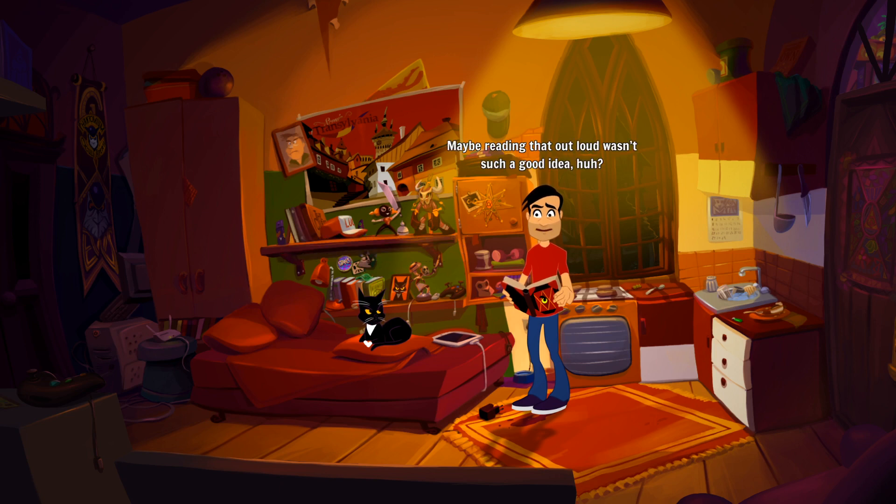Maybe reading that out - oh god - such a good idea, huh? It sure seems so. We made the cat talk! Whoa, wait - are you actually talking back to me? 'Took you a while, huh. I feel like we were in a much more productive place a few moments ago, analyzing the situation, maybe working toward a solution.' You talk! 'I stand corrected. You just read an incantation and wished out loud that I could talk back, so...'